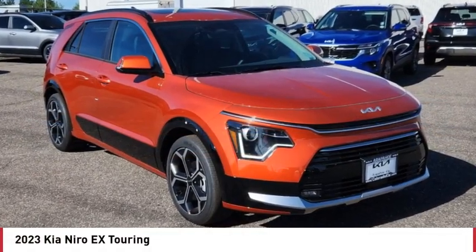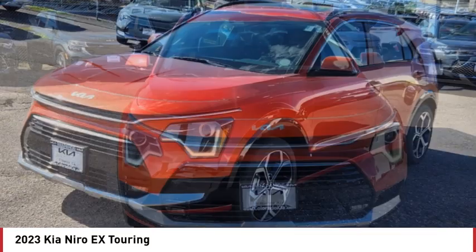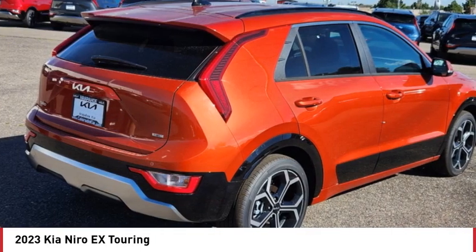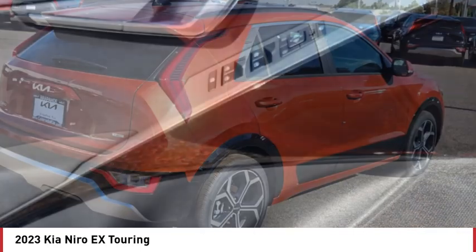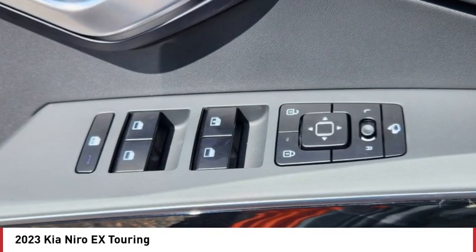Make a great choice today with the 2023 Niro. The Kia Niro provides functionality and fuel economy you would expect from a hybrid crossover. The roomy cabin and elevated seating let you know you're in a crossover vehicle.